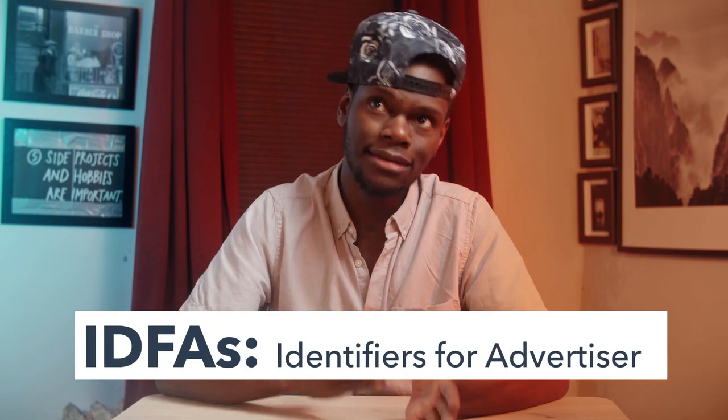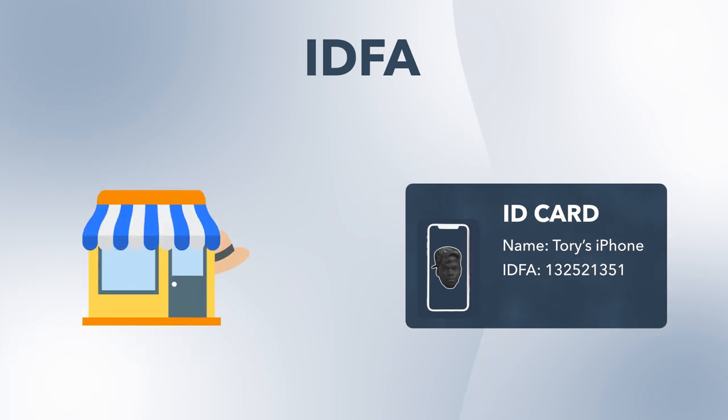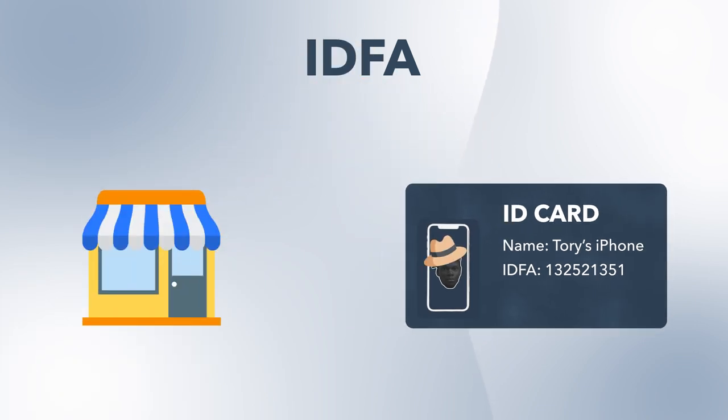In order for companies to decide how to run ads geared specifically to you, they have what's called IDFAs, or identifiers for advertisers. This is what gives your apps the ability to communicate with each other. Here's how it works: IDFA means your phone has an ID number attached to it. Say you go to a shopping app on your phone and check out some hats — the IDFA number acts like an ID card that tracks you while you're getting into all the other cool apps.